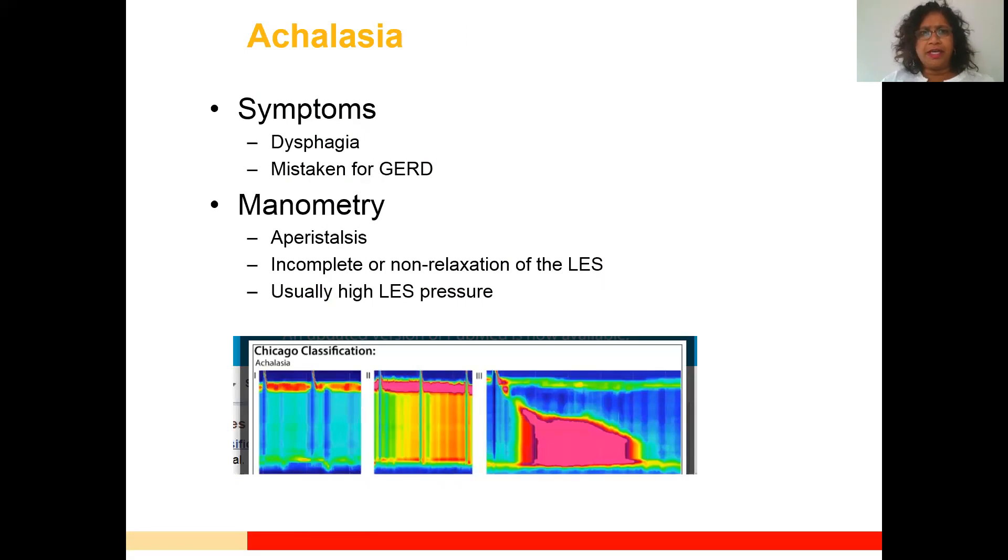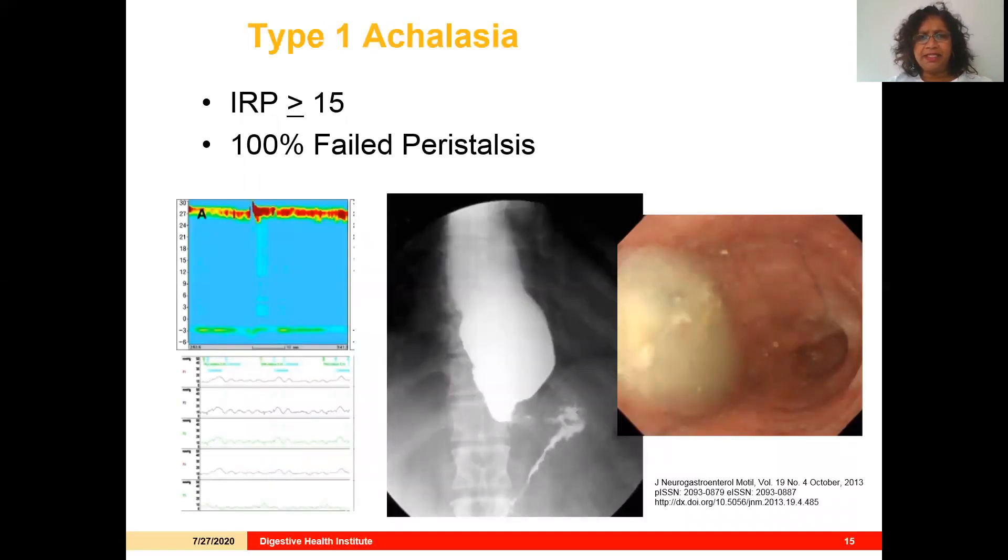Achalasia is a very well-defined disorder related to dysphagia. The Chicago classification has helped us understand over the last decade the differences between types 1, 2, and 3. Many times these patients won't present with dysphagia symptoms but rather symptoms of GERD. Manometry will show aperistalsis with incomplete relaxation of the LES, often associated with high LES pressure, but it doesn't have to be. A study from Korea nicely outlined the different findings in achalasia — manometric, esophagram, and endoscopic.